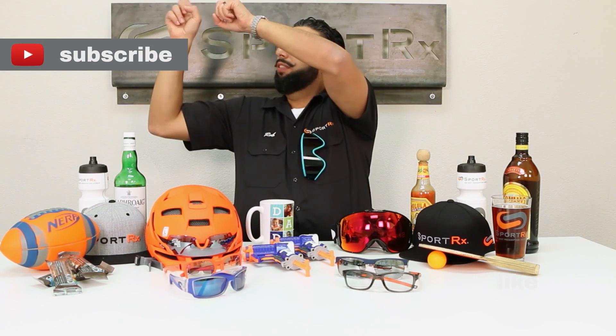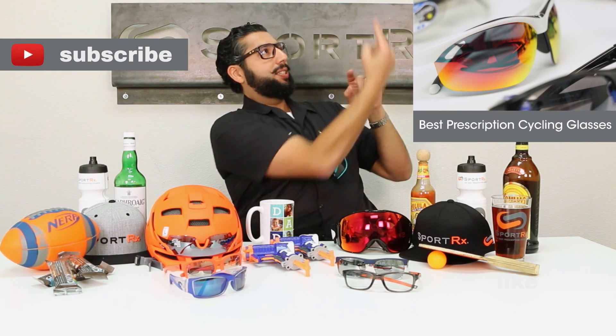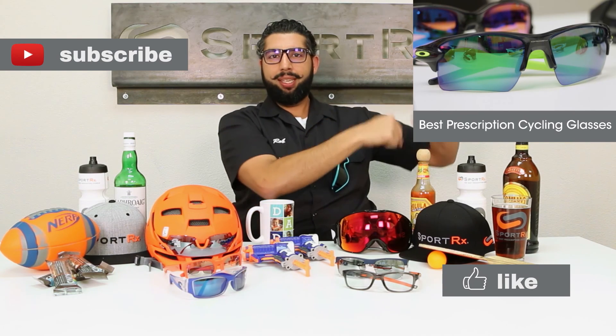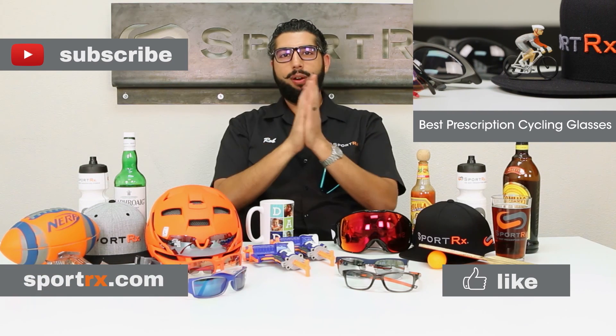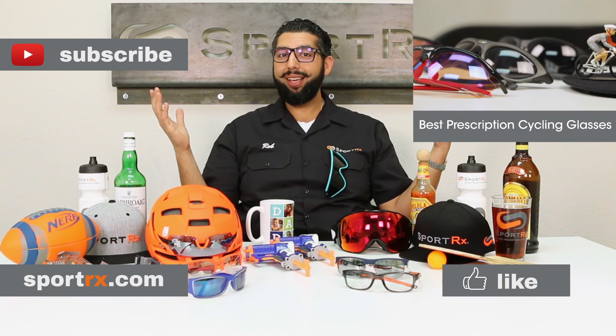Thanks for watching that video. Subscribe to our channel, check out our latest video, and please like this video. Check out our awesome website at sportrx.com — and remember: on your face or in the case, that way you don't have to replace.